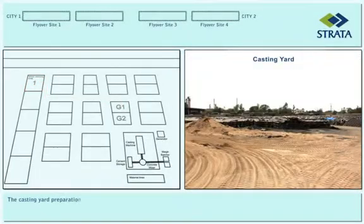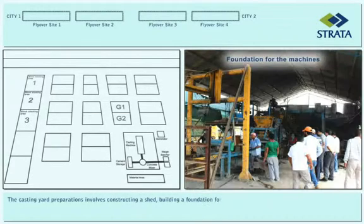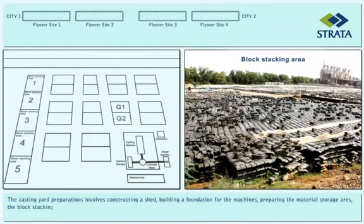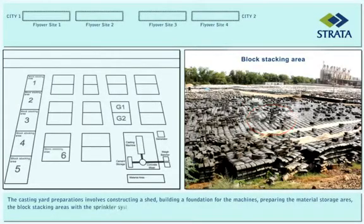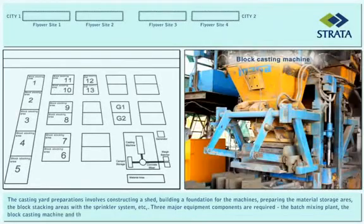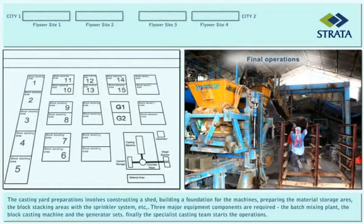The casting yard preparations involve constructing a shed, building a foundation for the machines, preparing the material storage area, and the block stacking areas with the sprinkler system. Three major equipment components are required: the batch mixing plant, the block casting machine, and the generator sets. Finally, the specialist casting team starts the operations.